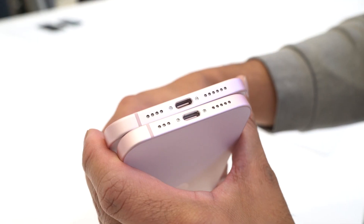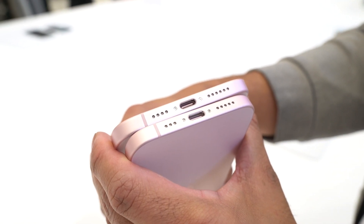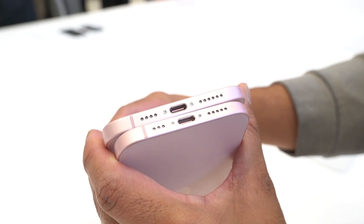The second big difference is the bottom — you have the new USB-C port. Gone is lightning. More compatibility with different accessories, and 10 gigabits per second transfer speeds from what they say here.